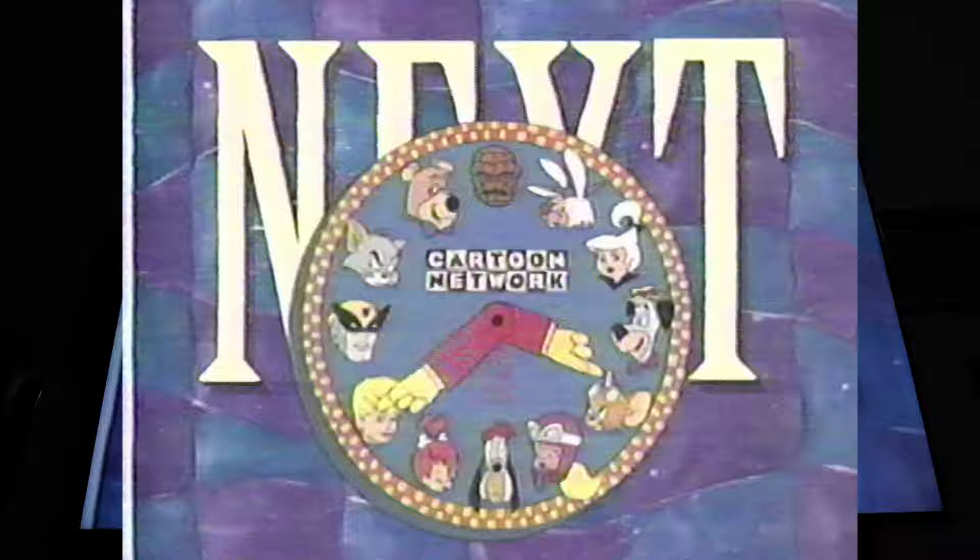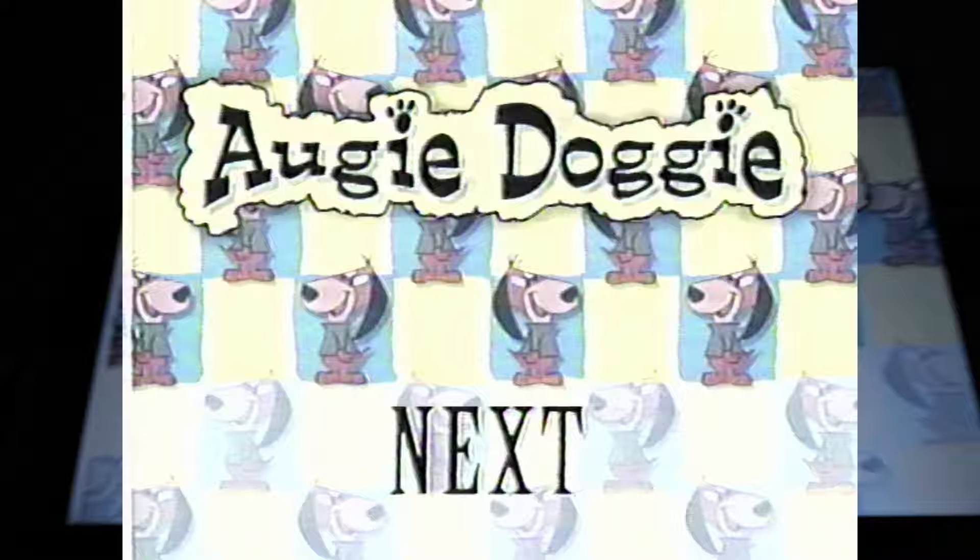Mr. T? Coming up next, it's Augie-Gaugie, and he's driving his dad straight to the Looney Bear on the Cartoon Network. Alright, I'm gonna rewind that and just record that whole tape, because I don't even know what could be on there. But it looks like early 90s, like earlier.